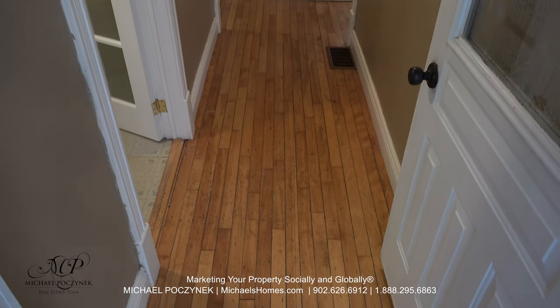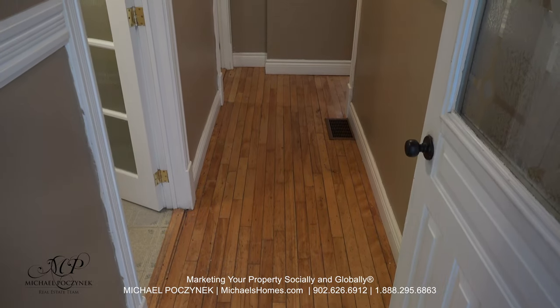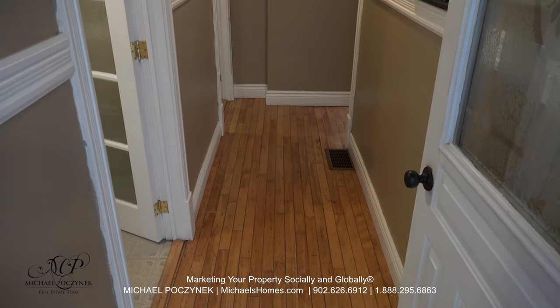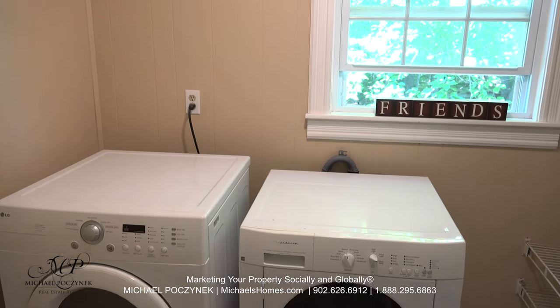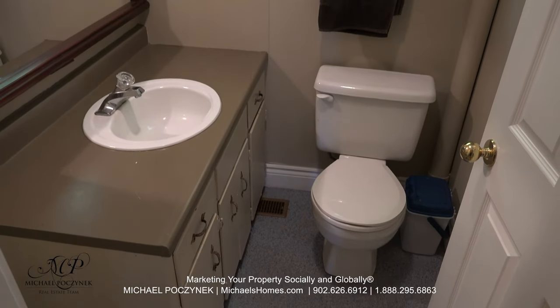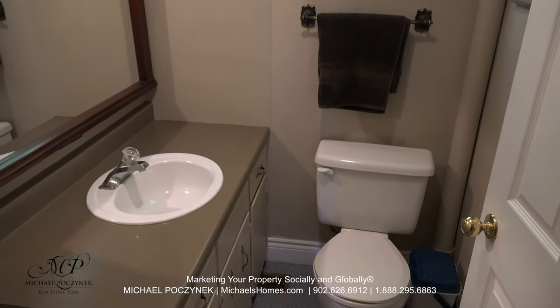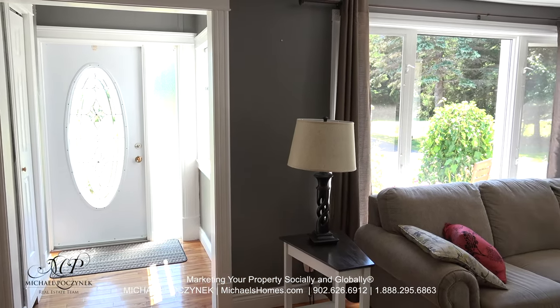Stepping into the main house, the first thing you're going to notice is these spectacular hardwood floors, original from the day the house was built. To the left, we have a main floor laundry room that looks out to the backyard, which is treed. Next to that is a main floor two-piece bathroom. That would be the main entrance door at the front of the house.